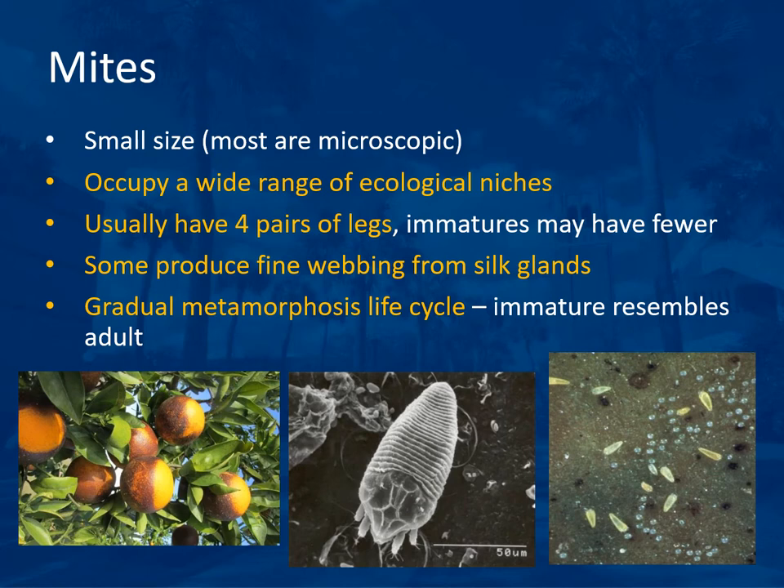It is important to distinguish between mites and insects. Mites are usually very small — most are microscopic. They occupy a wide range of ecological niches and usually have four pairs of legs rather than the three pairs insects have, though immatures may have fewer. Some mites produce fine webbing from silk glands, like spider mites. They have a gradual metamorphosis life cycle. An example is the citrus rust mite, which causes a black surface on the shady side of oranges.